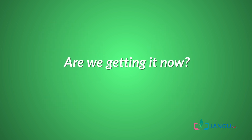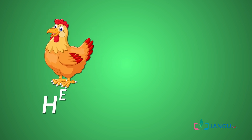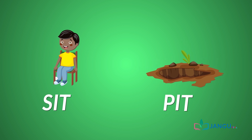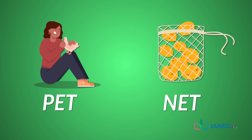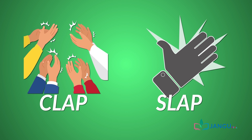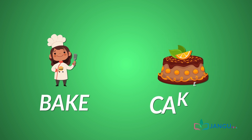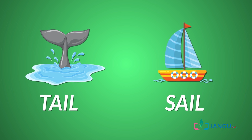Are we getting it now? Okay, now let's try a few more. Hen and pen. Sit and pit. Pet and net. Clap and slap. Cook and book. Bake and cake. Tail and sail.